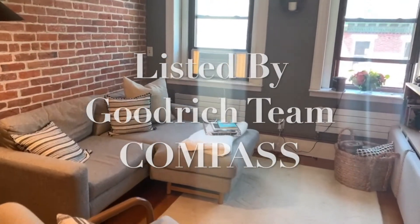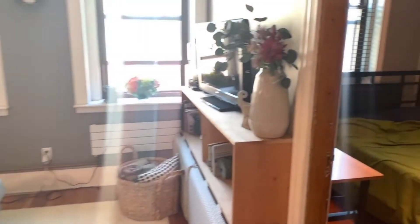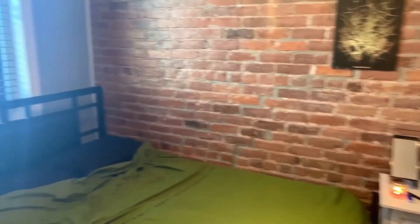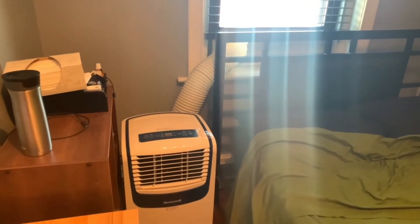So we come in and it opens right up to the living room, and immediately off the living room is a small bedroom with a vented AC.